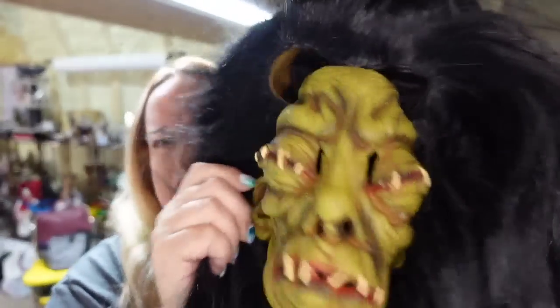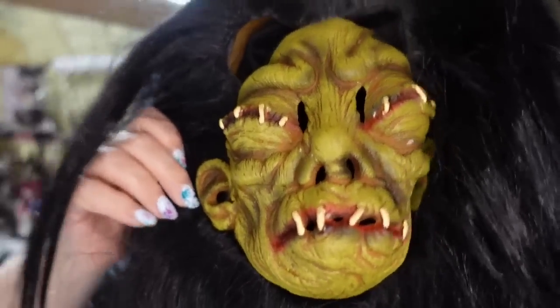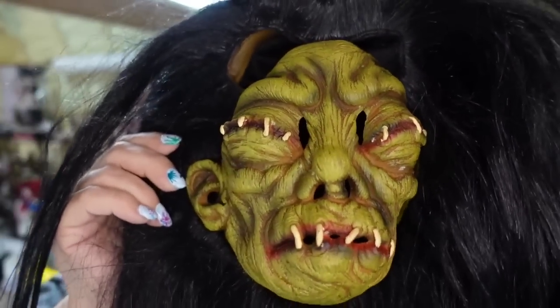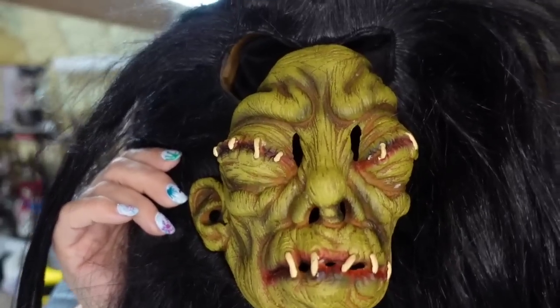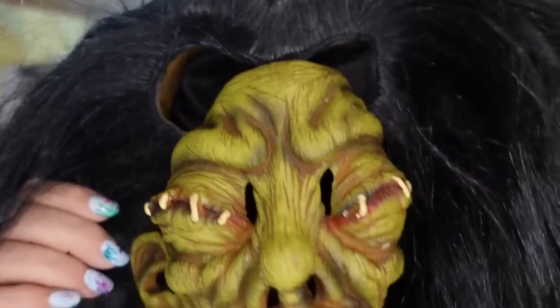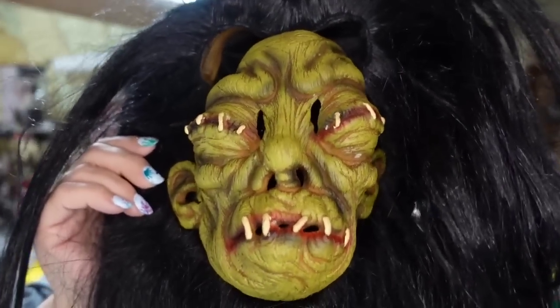Up next is this creepy mask — I'm not putting this on because I feel like I couldn't get out of it. Look at the hair! Anyways, I paid less than a dollar for it at a garage sale. It sold for $12.99, so it's about a $9 profit and it sold in about two months. This one is from the Paper Magic Group.